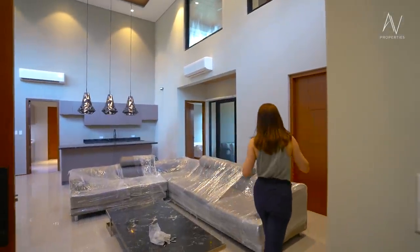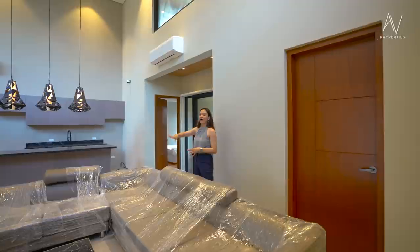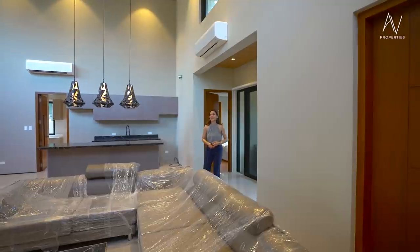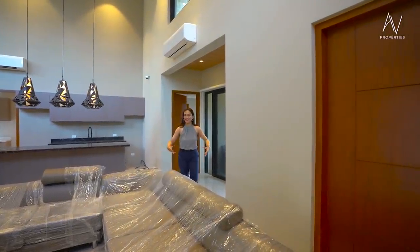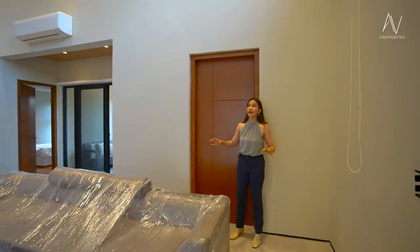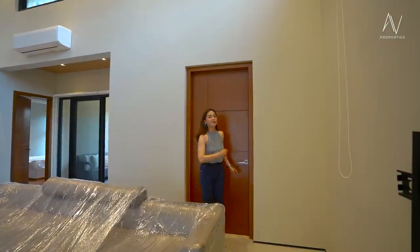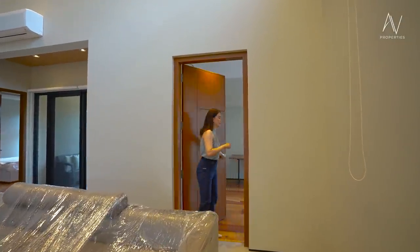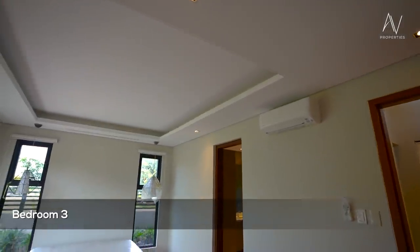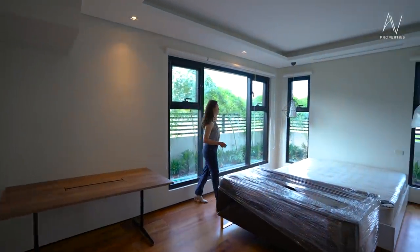Now that we're back in the heart of the house — and why this is considered the heart is because all four bedrooms are in all four corners of the house. Taking a moment to appreciate the beauty and massiveness of the living area. Right behind me would be bedroom number three, which is the master bedroom. Wow — I love bedrooms with a lot of natural lighting coming in.